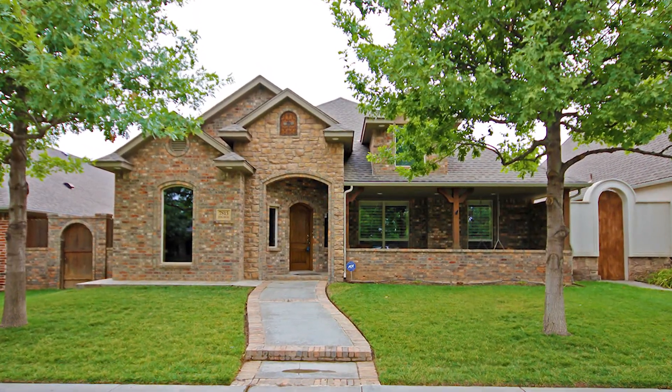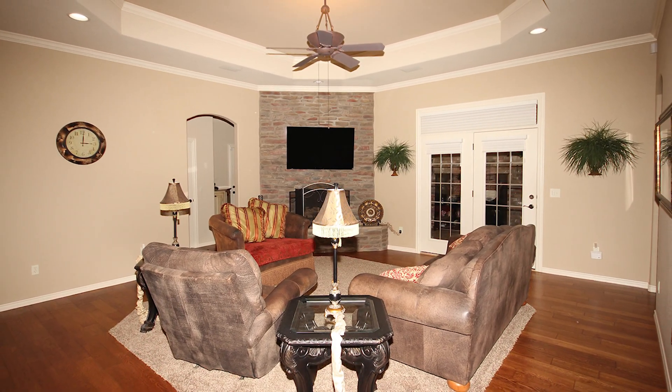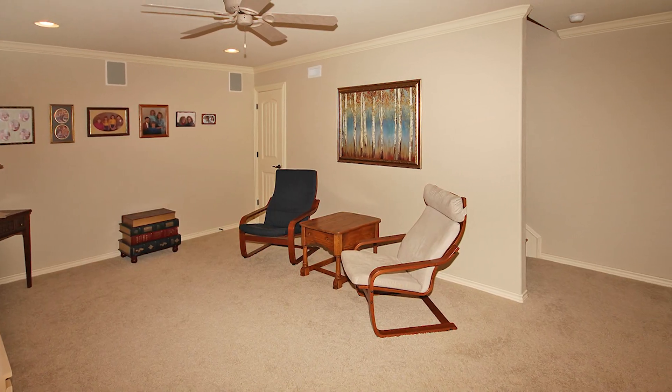Great patio home built by Jerry Hunter, featuring approximately 2,359 square feet, three bedrooms and two baths and a basement.